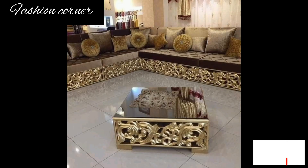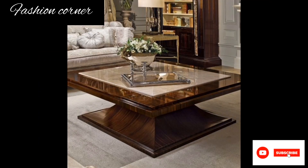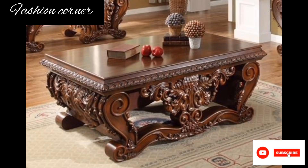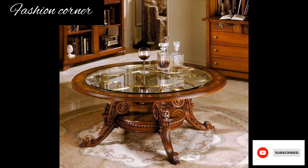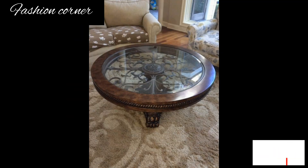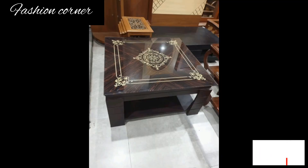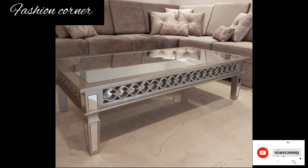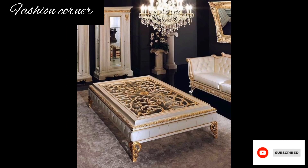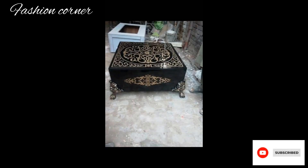Overall, a coffee table serves both functional and decorative purposes in a living room. It provides a convenient surface for holding items within arm's reach, while also contributing to the overall aesthetic and ambience of the space. Whether used for entertainment purposes or as a design element, a well-chosen coffee table can elevate the style and functionality of any living area.